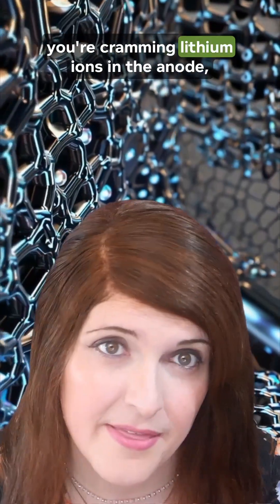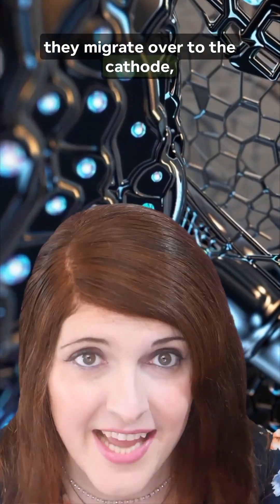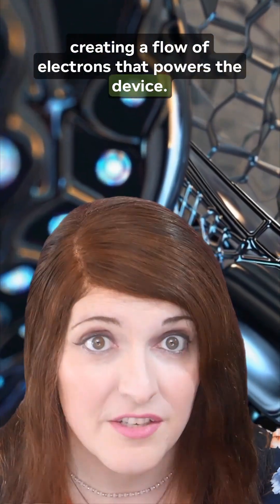When you charge your phone, you're cramming lithium-ions into the anode, and when you use it, they migrate over to the cathode, creating a flow of electrons that powers the device.